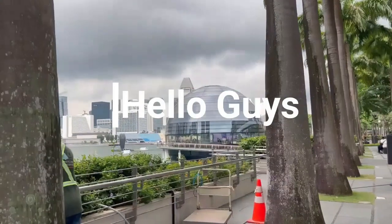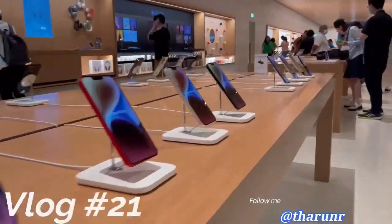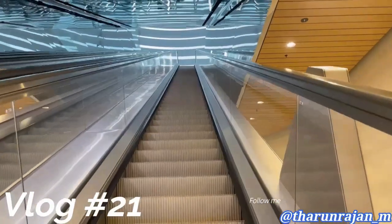Hello guys! In the previous video, we saw a shop at Marina Bay Sands. So let's see the mall.